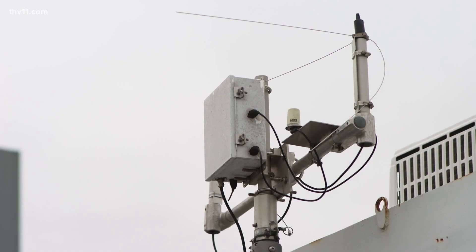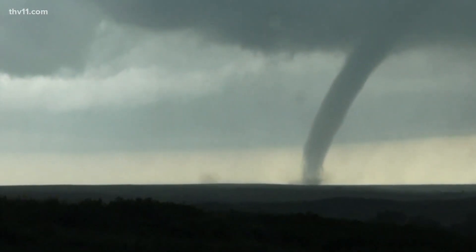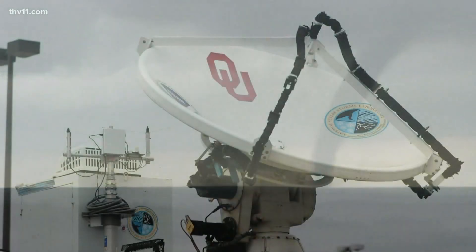Bottom line, they're hoping to learn more about how tornadoes form, all in hopes of providing us more lead time to get to safety before one touches down.